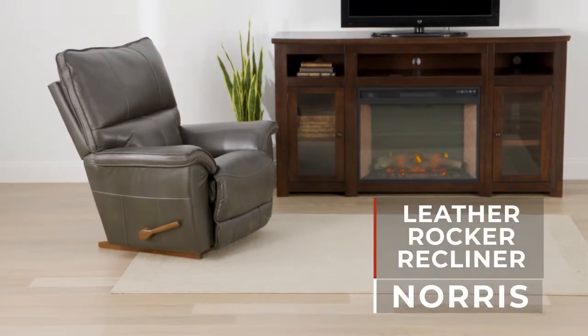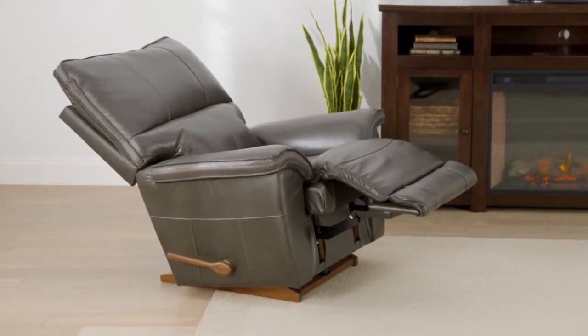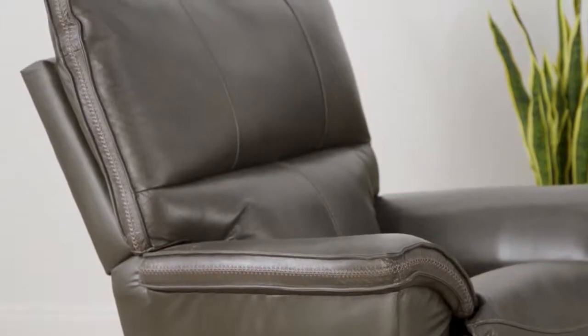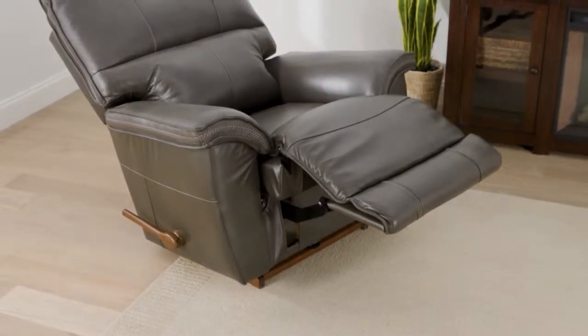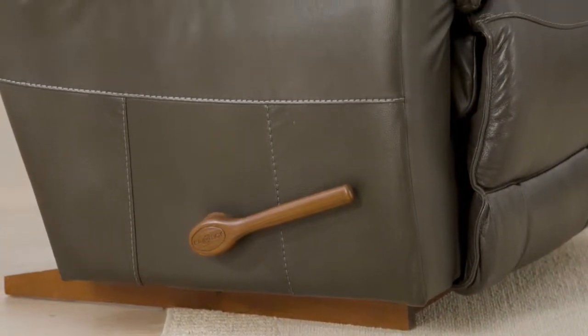The Norris rocker recliner by La-Z-Boy is as well constructed as it is comfortable. The Norris has 100% leather seating that's made more comfortable with the addition of padded outside arms and blown fiber backs. Enjoy the comfort of a full chaise seat and footrest. The Norris is finished with a single needle heavy gauge tonal topstitch.